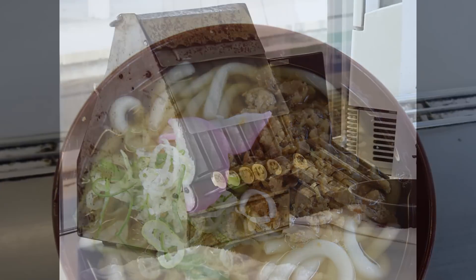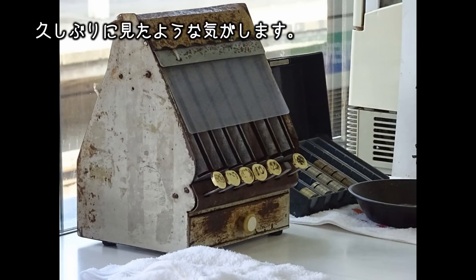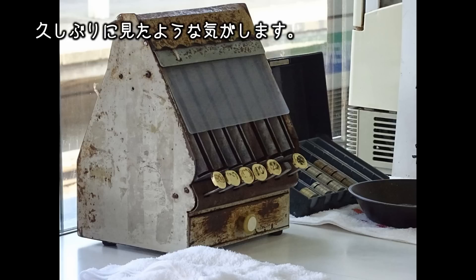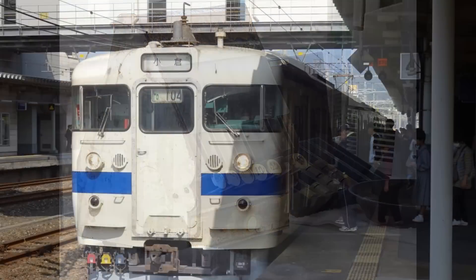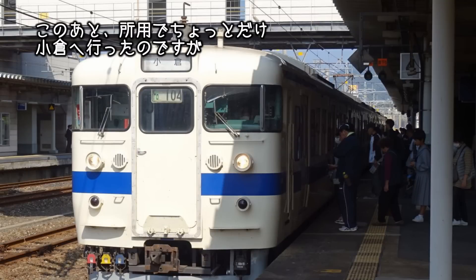こんな感じで門司駅のホームをうろうろしていたうp主ですが、考えてみると朝から何も食べてなかったことに気づき、立ち食いうどんで空腹を満たしました。うどん屋さんにあったこれ、駅の窓口でよく見たものですが、久しぶりに見たような気がします。この後、所要でちょっとだけ小倉へ行ったのですが、門司と小倉の間は、いろいろな建物が建っていて興味深いです。